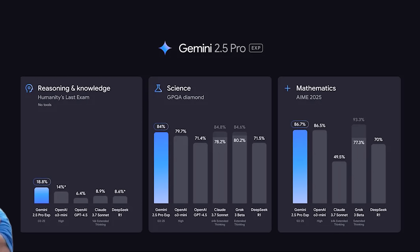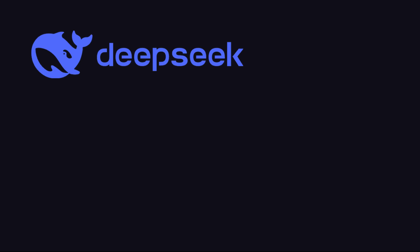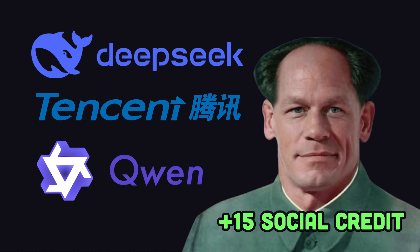This week has been a crazy decade. Google quietly crushed every OpenAI model on the market with the release of Gemini 2.5 Pro. Meanwhile, DeepSeek, Tencent, and Qwen all released banger Chinese models, but nobody's talking about it.